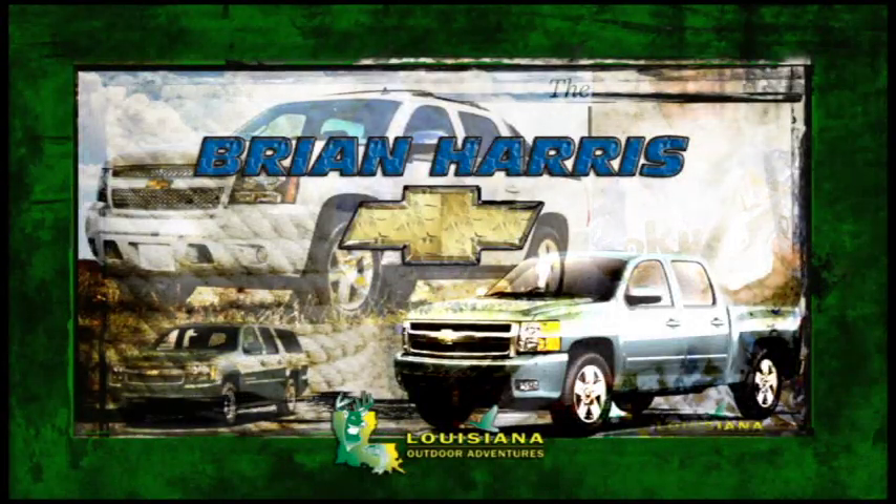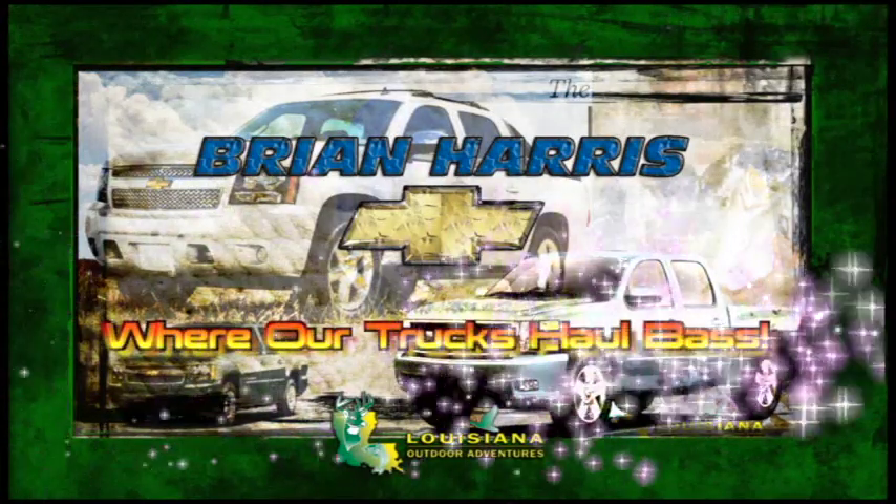Louisiana Outdoor Adventures is brought to you by Brian Harris Chevrolet, where our trucks haul bass.